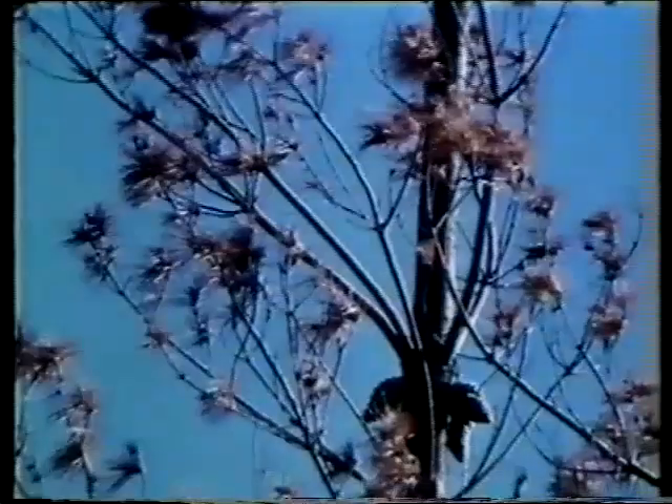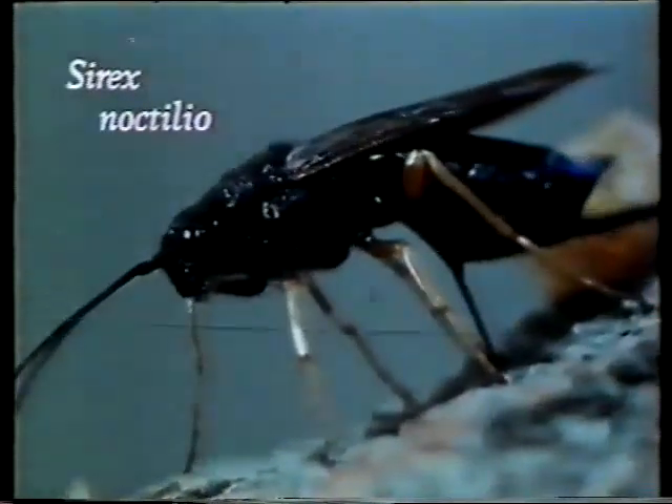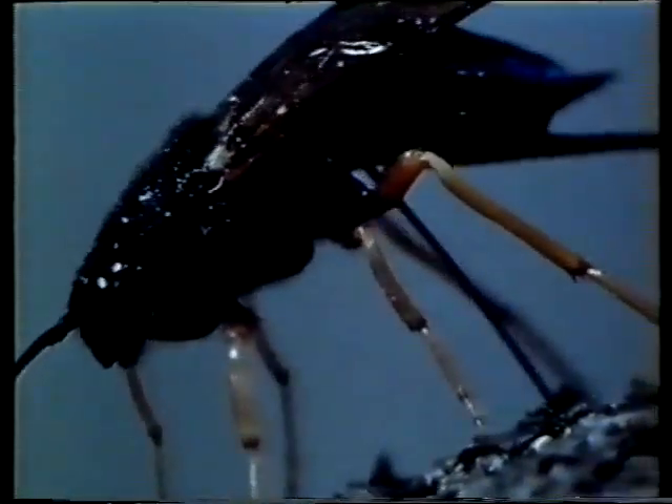Not till then did a concerted effort get underway to find other methods of attacking the pest. Cyrix noctilio — in its native northern hemisphere, a minor problem kept in check by its natural enemies. In Australia, released from the constraints of these same predators, it became a major threat to the softwood industry.